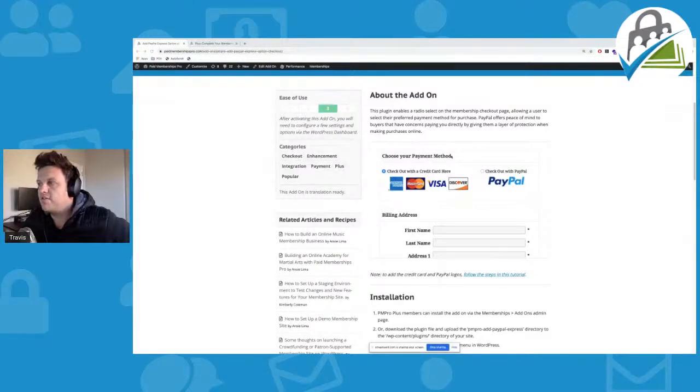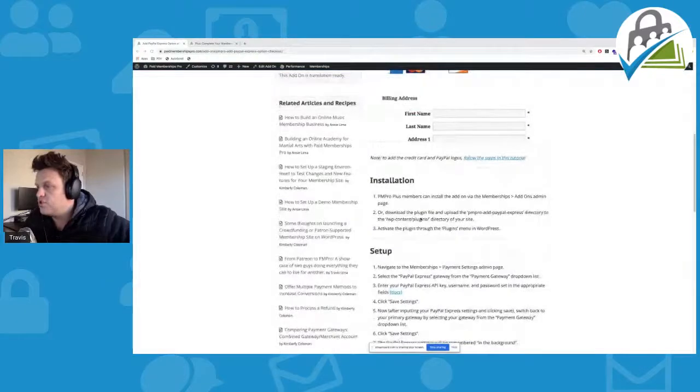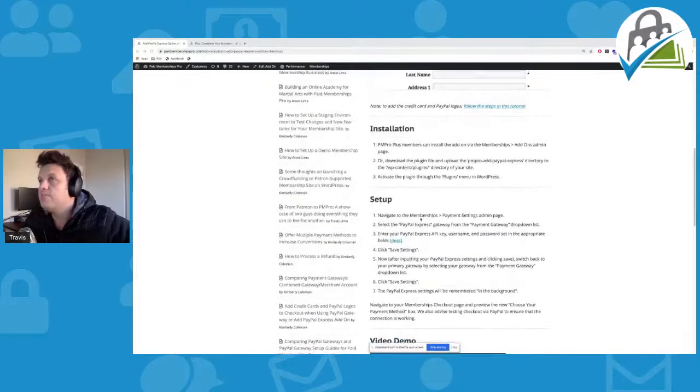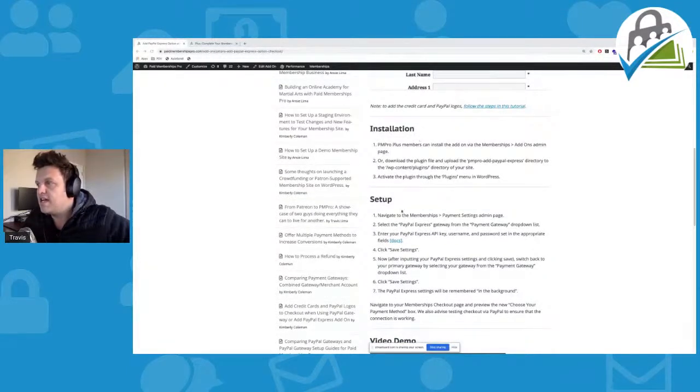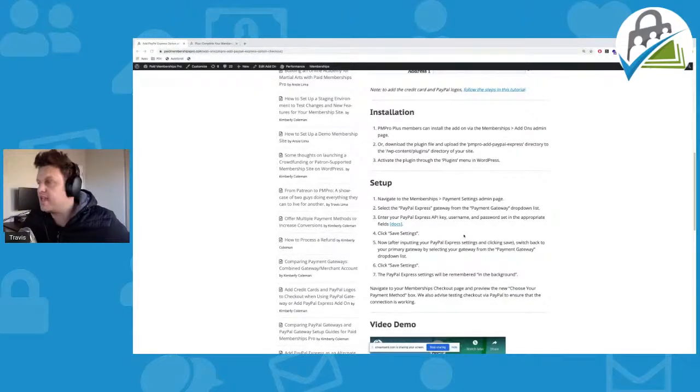Instead of offering one payment gateway, you're essentially limiting your market down a whole bunch. So that is my tip of the day. If you go to the add-on page, you'll see an installation guide and a setup guide, and you just want to go through this in a little bit of detail when setting up the add-on because there's one little feature that might trip you up. After you input your PayPal Express settings and save it, you need to switch back to your primary payment gateway by selecting the gateway under the payment gateway setting. Step number five is what people sometimes get stuck on — they don't go ahead and switch this back, and then they end up only offering PayPal Express instead of offering both Stripe and PayPal Express.